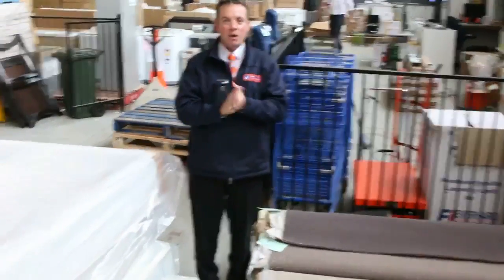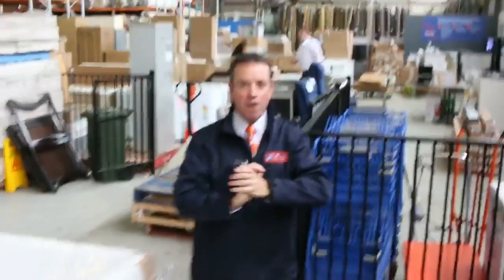G'day, I'm John from Fowler's Auction Sales. I'm here to preview tomorrow's carpet auction — that's Wednesday the 14th of June at 10am.